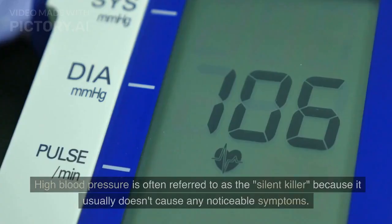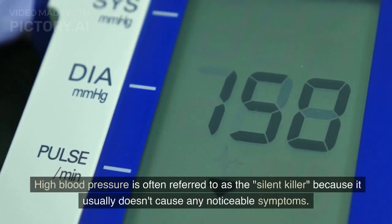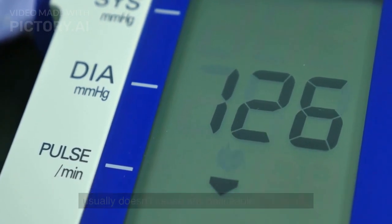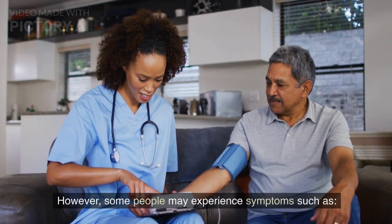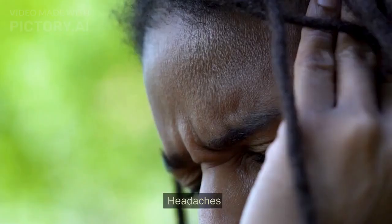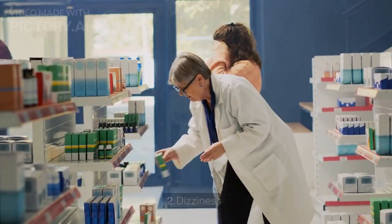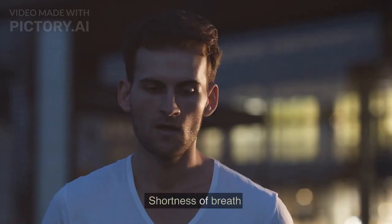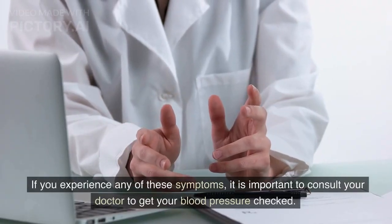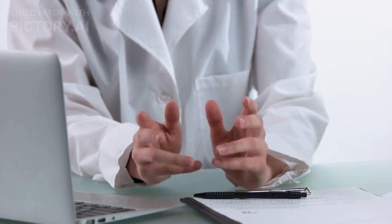Symptoms of high blood pressure. High blood pressure is often referred to as the silent killer because it usually doesn't cause any noticeable symptoms. However, some people may experience symptoms such as: one, headaches; two, dizziness; three, blurred vision; four, shortness of breath. If you experience any of these symptoms, it is important to consult your doctor to get your blood pressure checked.